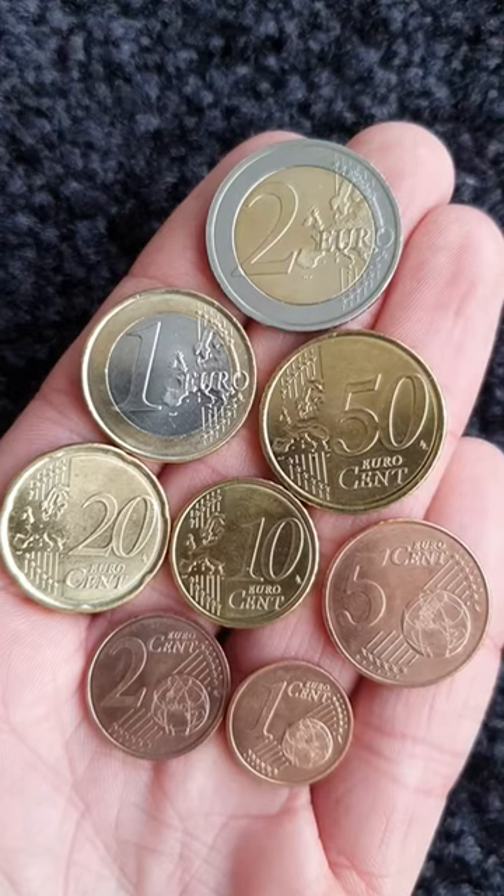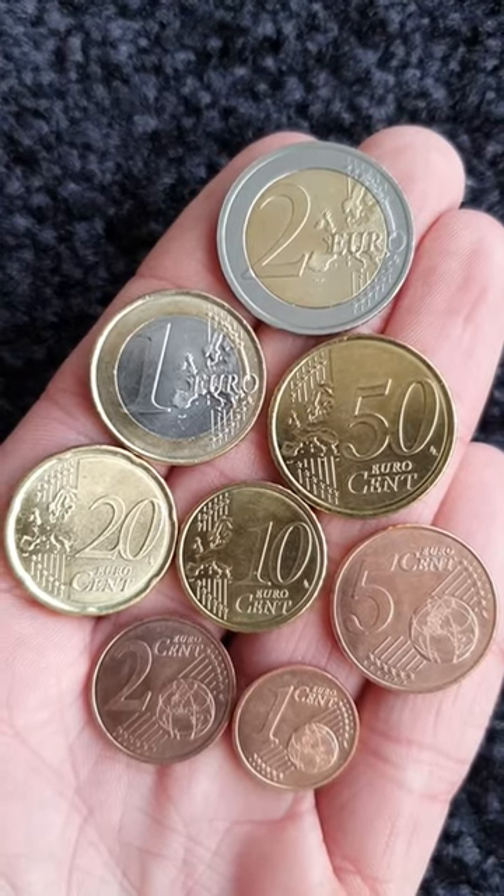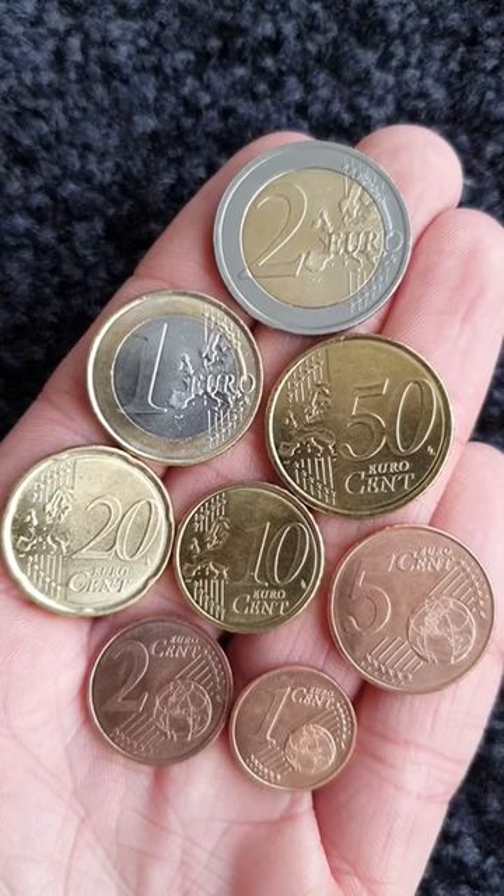Croatia has now become the 20th member of the EU to begin using the euro as its currency. Croatia selected four different designs to feature on the eight denominations of euro coins.